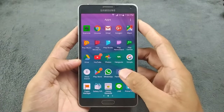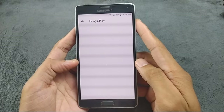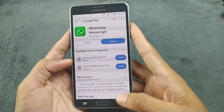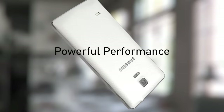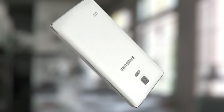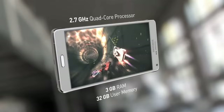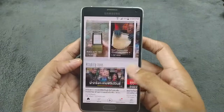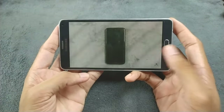Now coming to the performance part. The Note 4 isn't going to compete with today's flagship devices, but if you think about a 10-year-old device, it is still capable. With 3GB of RAM and 32GB of internal storage, as a secondary device it is pretty much usable. It can do web browsing, social media, even lightweight gaming without any kind of issue — still a capable device.